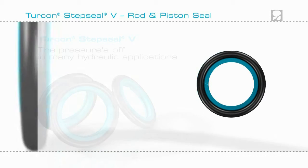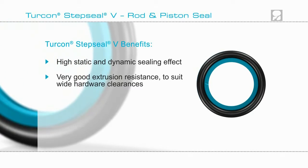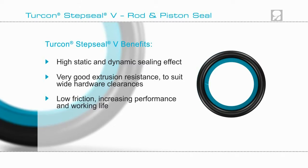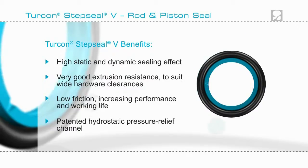Turcon Step Seal V gives high static and dynamic sealing effect, very good extrusion resistance to suit wide hardware clearances, low friction, increasing performance and working life, and a patented hydrostatic pressure relief channel.